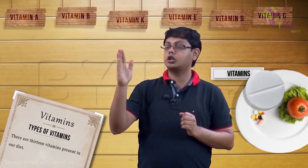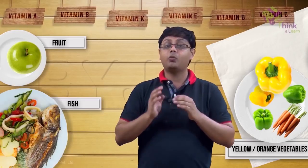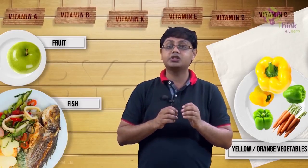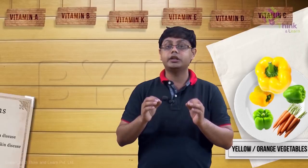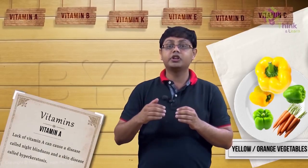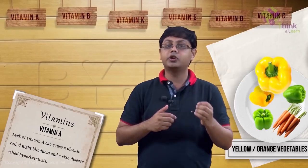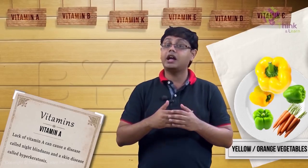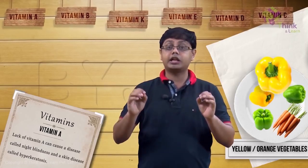First, let's talk about vitamin A. Where do we get vitamin A from? It is present in orange-yellow vegetables and fruits, as well as liver and fish. Vitamin A is necessary for us to be able to see, specifically at night. Lack of vitamin A can cause a disease called night blindness, where sufferers are unable to see at night. Vitamin A is also essential for keeping skin healthy. Lack of vitamin A causes an ugly thickening of skin called hyperkeratosis.